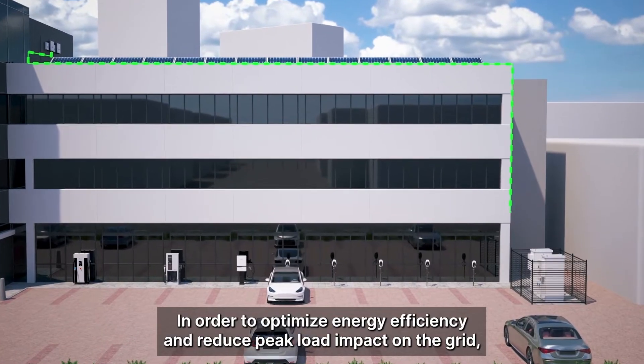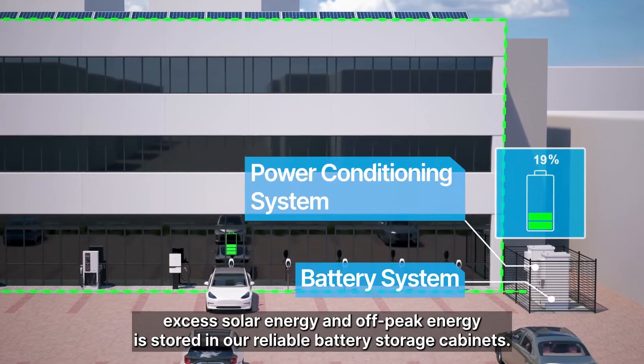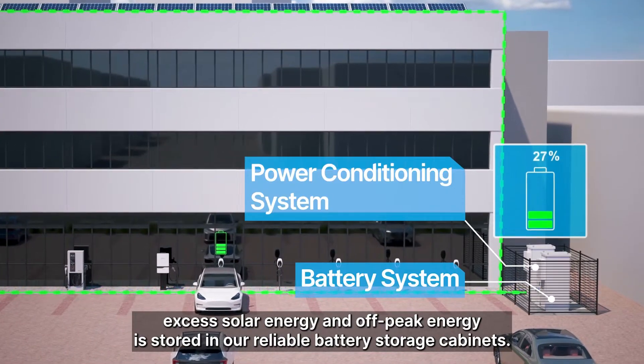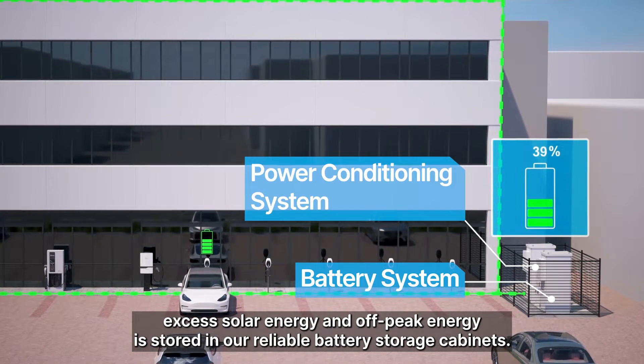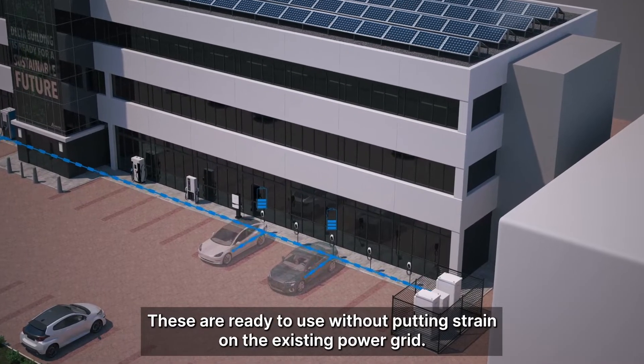In order to optimise energy efficiency and reduce peak load impact on the grid, excess solar energy and off-peak energy is stored in our reliable battery storage cabinets. These are ready to use without putting strain on the existing power grid.